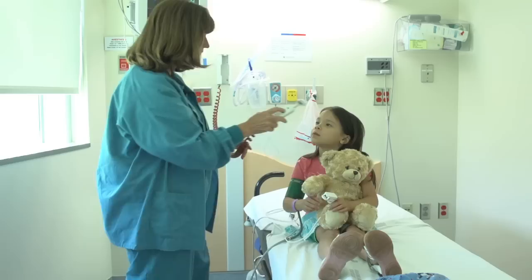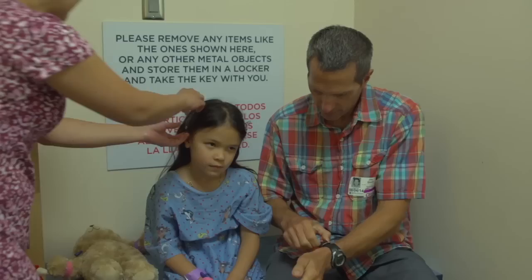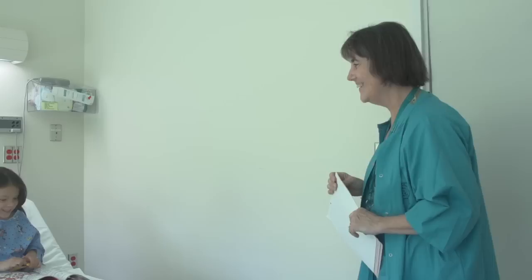You will be given hospital pajamas to wear during your MRI. The MRI is made up of a big magnet, so it's important to take off any metal, including barrettes, headbands, glasses, and jewelry. You will also meet a doctor called an anesthesiologist. Anesthesiologists help kids fall asleep while they are having an MRI and then help them wake up when it is finished.